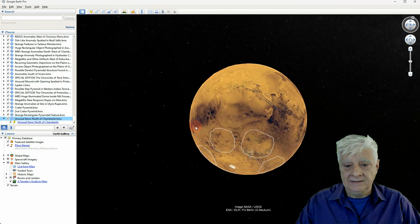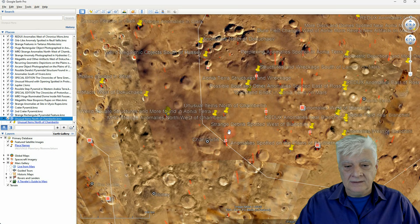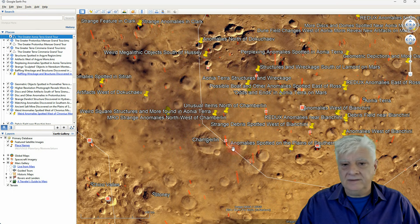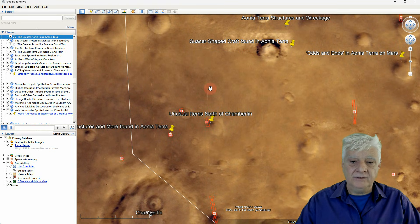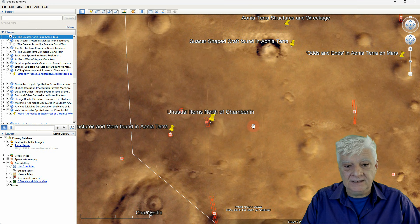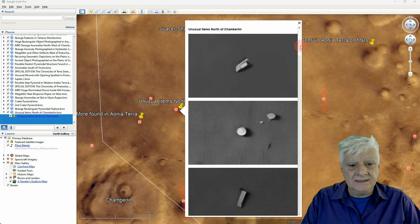We're in Google Earth Mars, zooming down to that site. For context, we've got Chamberlain over here to the south, Ahonia Terra outlined there, and the site we're looking at is right there. At the time of this video, the HiRISE photograph we just analyzed wasn't loaded to Google Mars yet. So let's have a look at those anomalies in summary again.